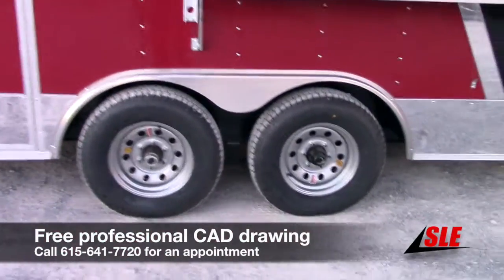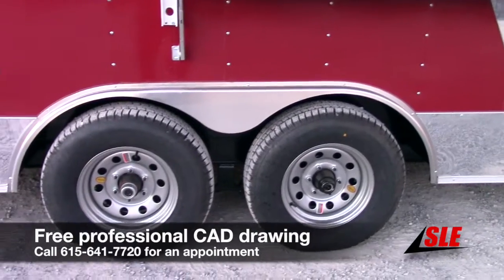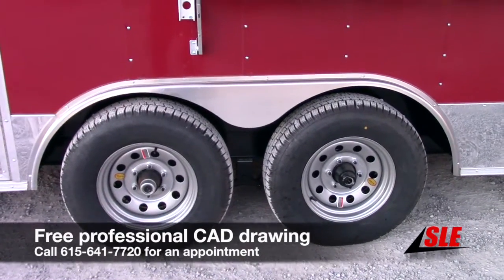We have two Dexter 5200 pound axles with brakes on both axles. We have steel wheels with radial tires.